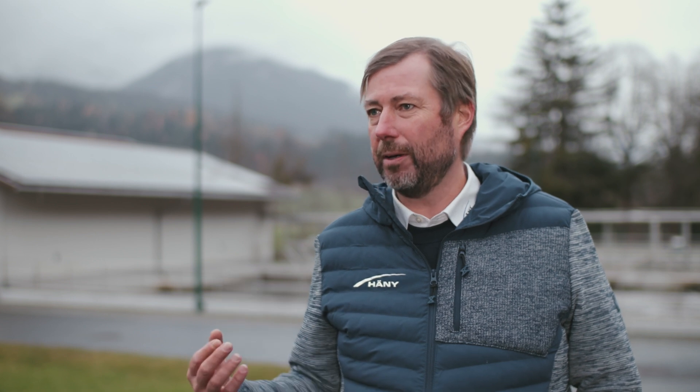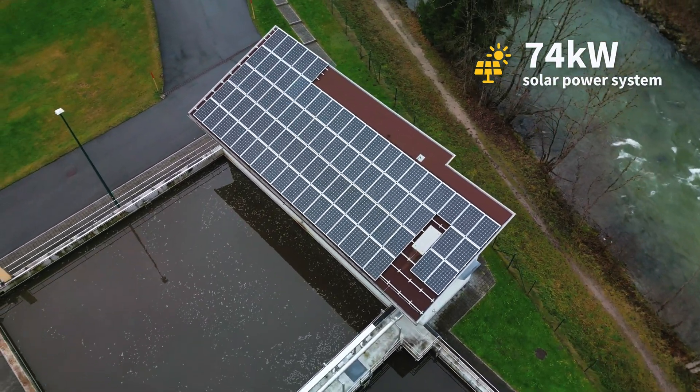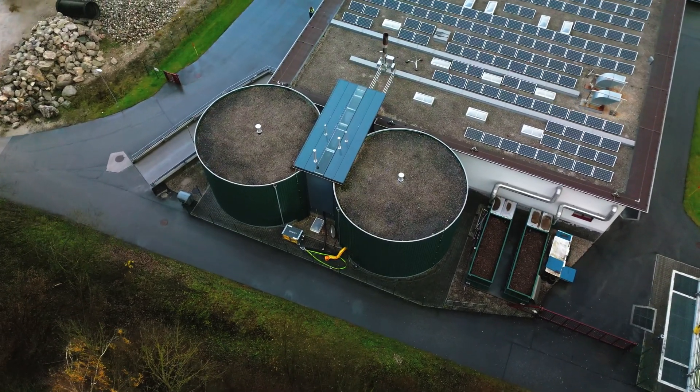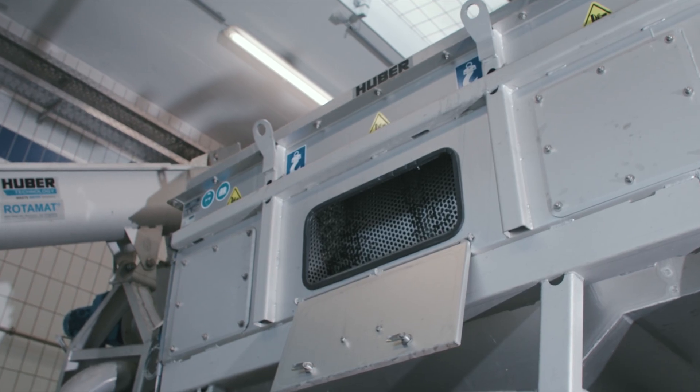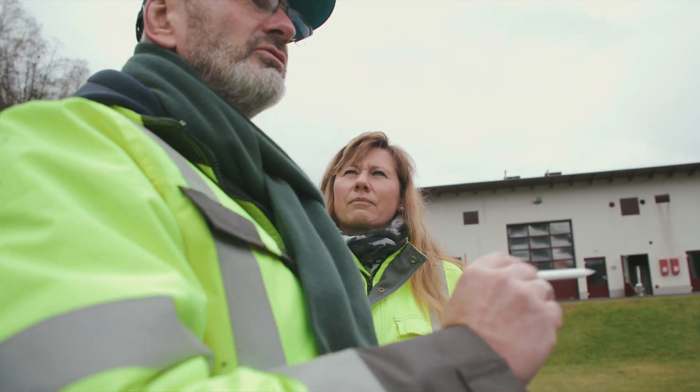In Austria, all municipalities try to be as energy efficient as possible — this is target number one. At this treatment plant, they have a solar field, they also use the heat of the fermentation towers, and all machines inside have a very high efficiency class. To integrate renewables and optimize plant energy use, they need an energy storage system.